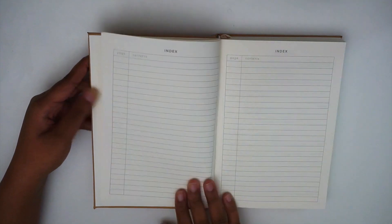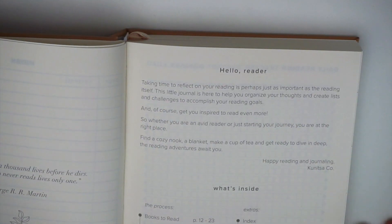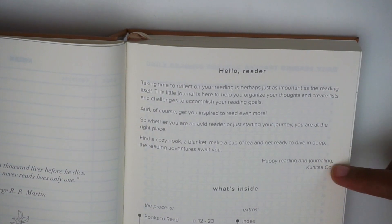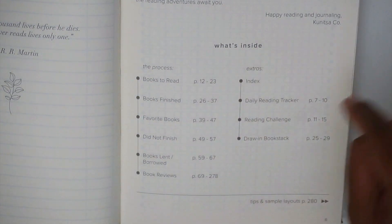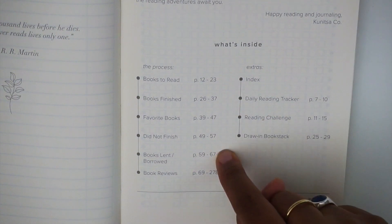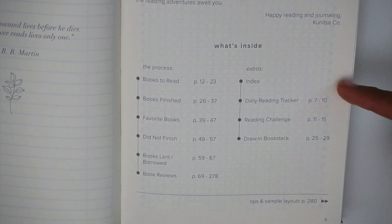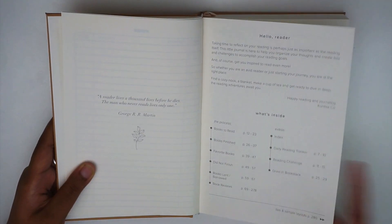After the index spreads there's another quote, and then a page that explains what's in the book. At the top is a welcome message from the team at Kunitsa, and at the bottom it shows what's inside. The process section includes: books to read, books finished, favorite books, books you did not finish, books lent/borrowed, and book reviews. The extras include the index, daily reading tracker, reading challenge, and a draw-in book stack.